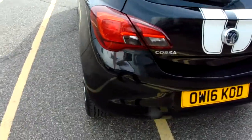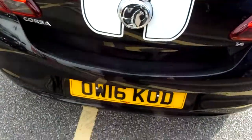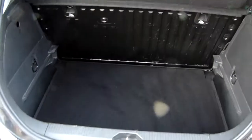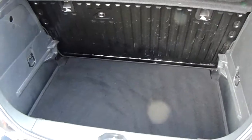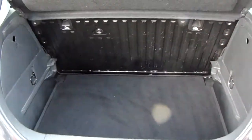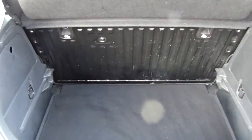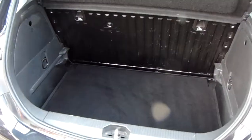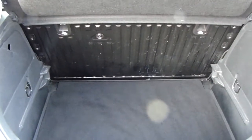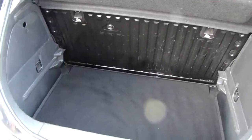Moving around to the back of the car, I'm able to show you the boot space inside here as well. You can see that you have a generous amount of space, with those rear seats folding as one unit to create any extra room if ever necessary. This car will also come with two working keys as part of the full Network Q preparation of the vehicle.